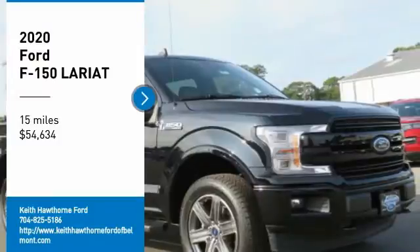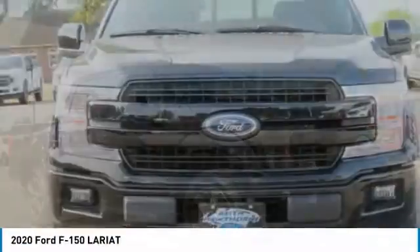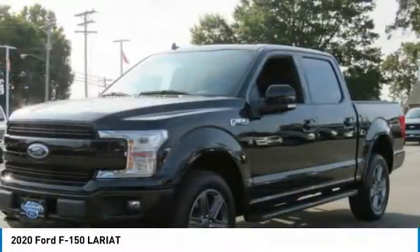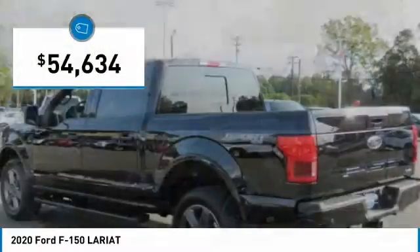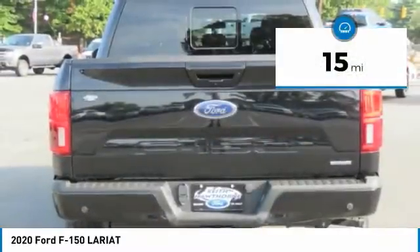Take a ride in the 2020 F-150. A Ford F-150 knows how to handle any situation. It's built to follow orders, no whining, and is priced below $55,000. This vehicle has less than 100 miles.